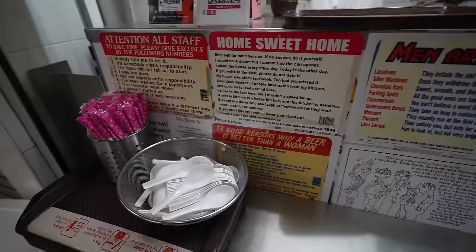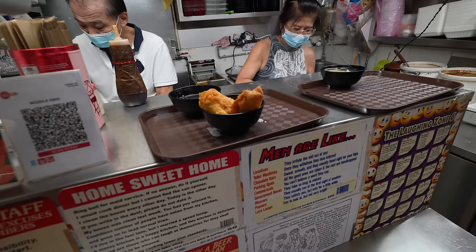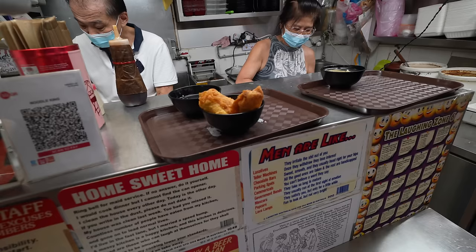We found a stall with a really long line called Hong Seeing Handmade Fish Ball and we're gonna try it out. Everyone seems to be eating noodles despite the really hot weather. There's also a stall called Noodle King - their number one was the fried fish dumpling noodles and we got it dry.